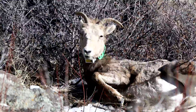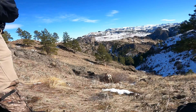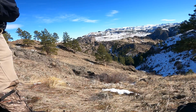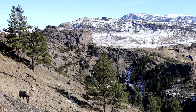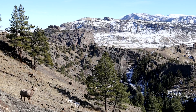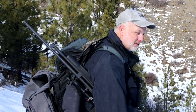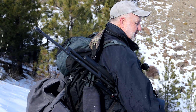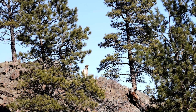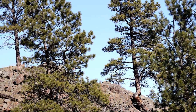With blood drawn, ear tagged, and GPS collar in place, a reversal drug is administered to wake up this young ewe. Does it ever get old looking at these Bighorn Sheep? No — you can take it for granted, but it's a kind sight when, after a full day out in the field, you appreciate being able to do what you do and why you do it.